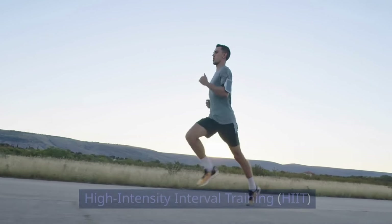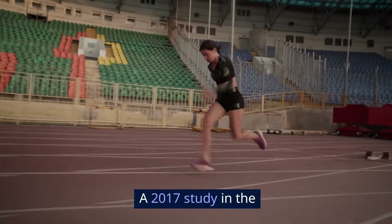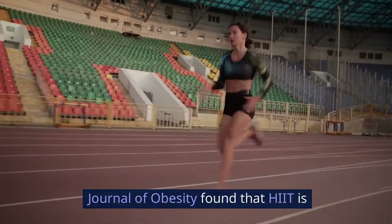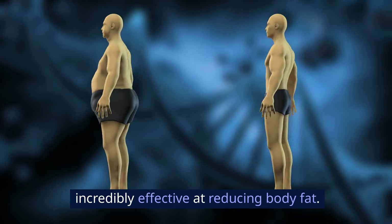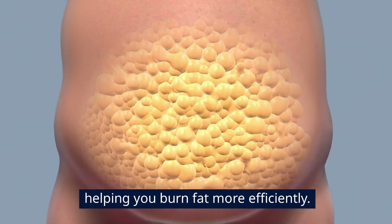High-intensity interval training — HIIT. Incorporate HIIT into your workout routine. A 2017 study in the Journal of Obesity found that HIIT is incredibly effective at reducing body fat. These short bursts of intense exercise followed by rest periods can keep your metabolism elevated for hours, helping you burn fat more efficiently.